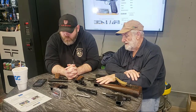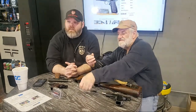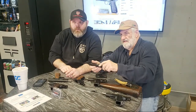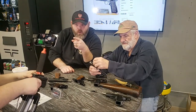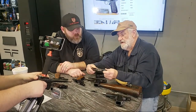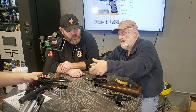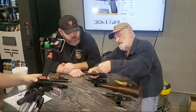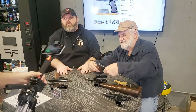So this is an Inglis High Power — Canadian. Let's put this one back together. You put the recoil spring in, put the slide back on, rack it all the way back, engage the safety — the safety slides into a slot right up there — and put the slide stop back in. That's a lot easier than a 1911, I'll be honest with you.